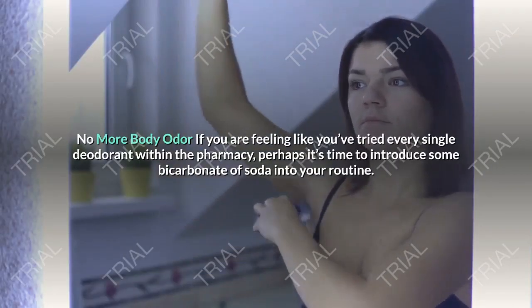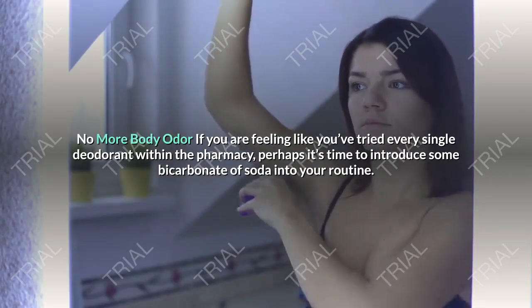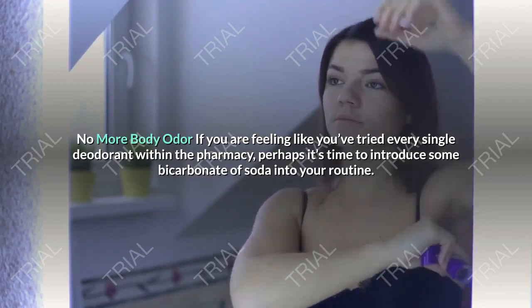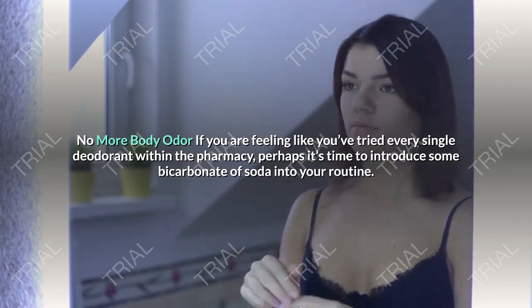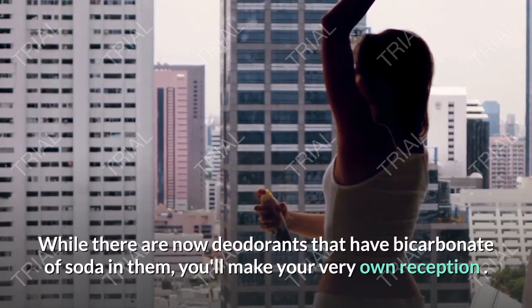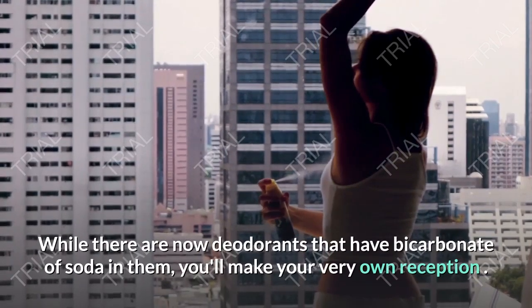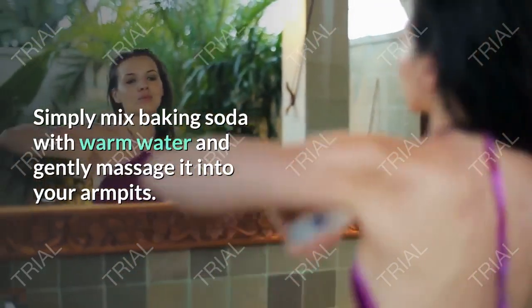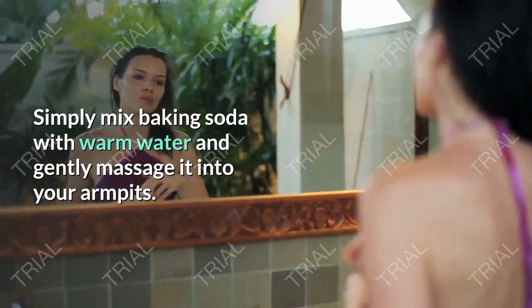No More Body Odor. If you feel like you've tried every single deodorant in the pharmacy, perhaps it's time to introduce some bicarbonate of soda into your routine. While there are now deodorants that have bicarbonate of soda in them, you can make your very own at home. Simply mix baking soda with warm water and gently massage it into your armpits.